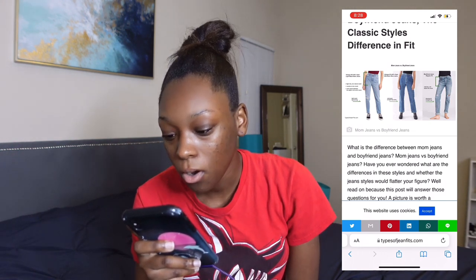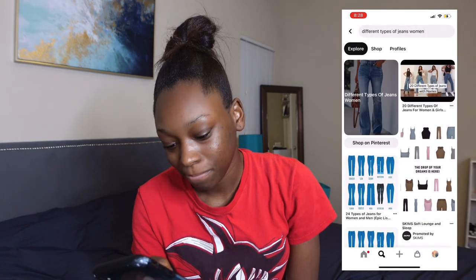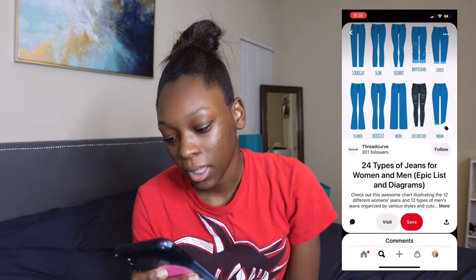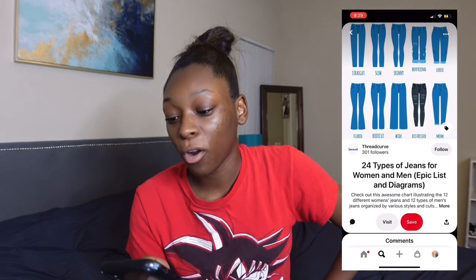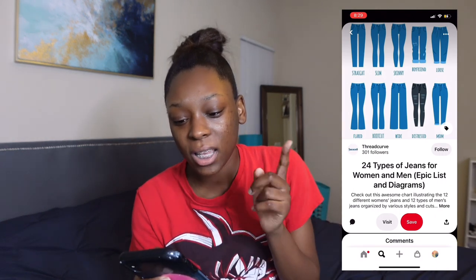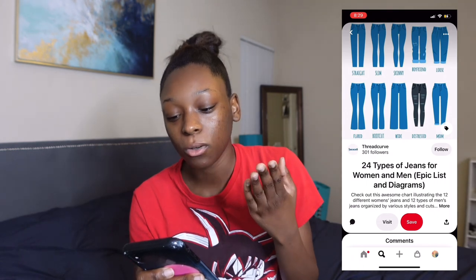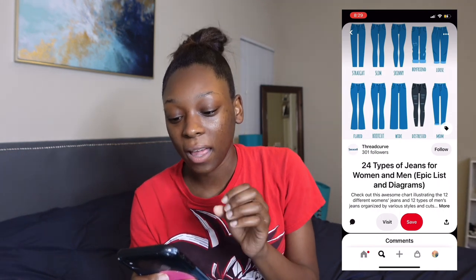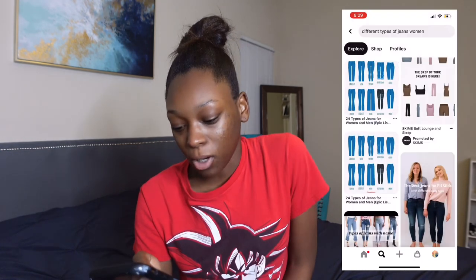Okay so wait, let's go back to this different types of jeans image. If you look at the boyfriend jeans — the rise from the waist to the upper thigh — boyfriend jeans is shorter, so they're not high-waisted. The mom jeans seem to be a little more high-waisted. For the straight leg jeans and the boyfriend jeans, they're not as high-waisted. The slim and the skinny are tighter around the waist. Okay, I think I'm getting it — that kind of answered my question.